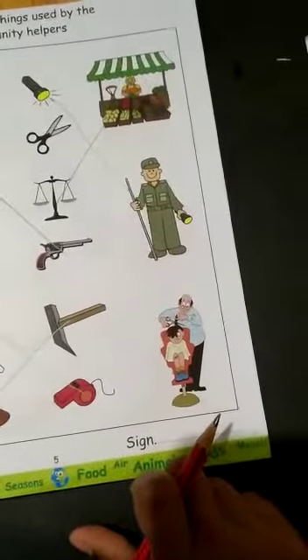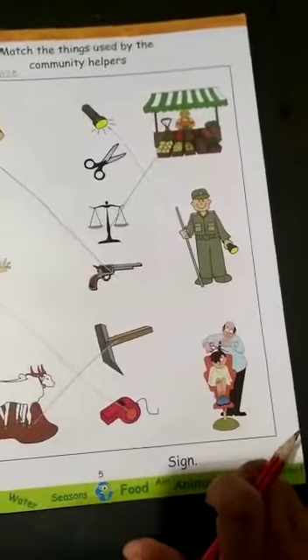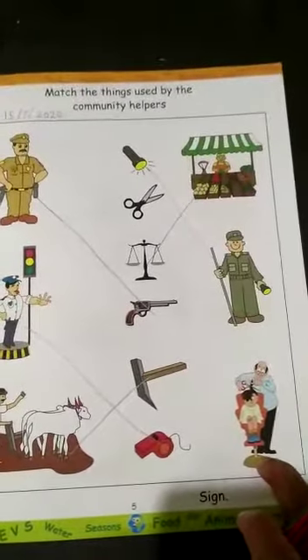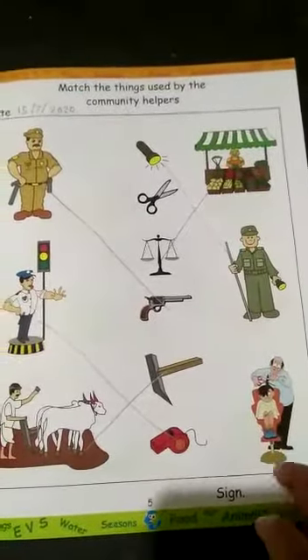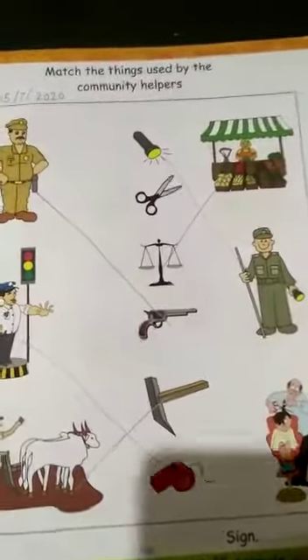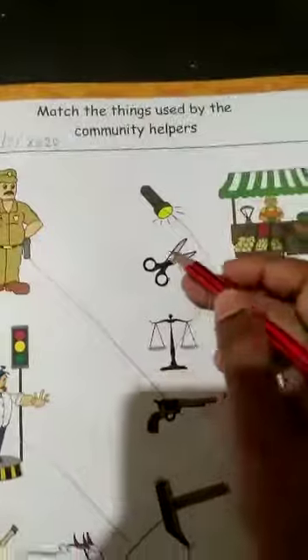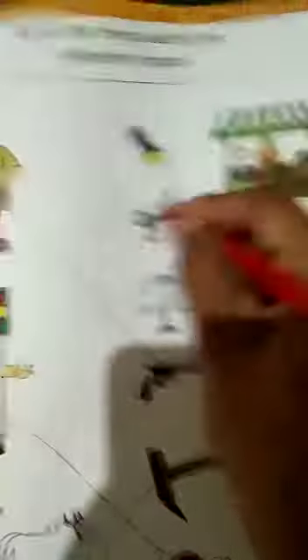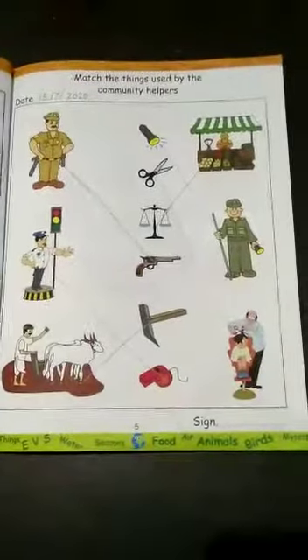Last one. Who is this? This is a barber. What does the barber do? The barber cuts our hair. So what does he need? He needs scissors. Show me where the scissors are — we will match it. Very good, done!